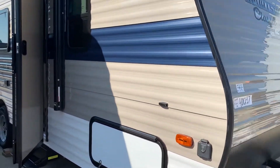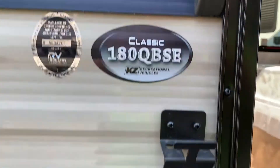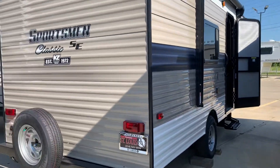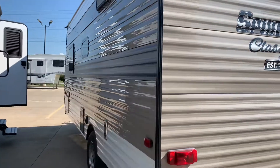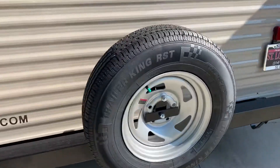KZ Sportsman Classic SE. It's the 180QB SE with a leash latch for your pup. It has a power awning with a light outside. Backup camera prepped, so it's wired for a backup camera. And it has a spare tire.